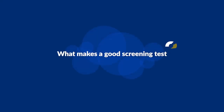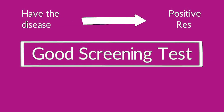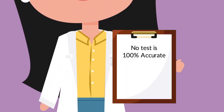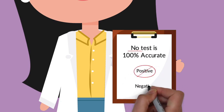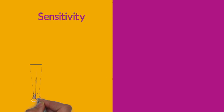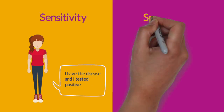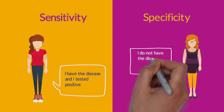What makes a good screening test? A good screening test is one that will give a positive result for those who have the disease and a negative result for those who do not have it. However, no screening test is 100% accurate. The number of people affected relates to the sensitivity and specificity of the test. Sensitivity is how good a test is at detecting when a person may have the disease — this is known as a positive case. Specificity is how good a test is at detecting when a person does not have the disease — this is known as a negative case.